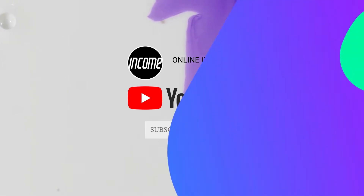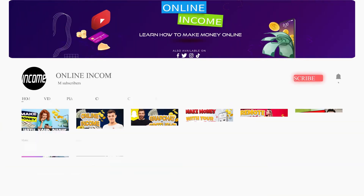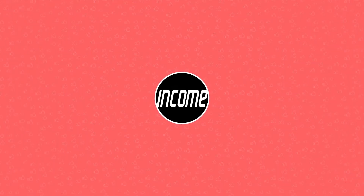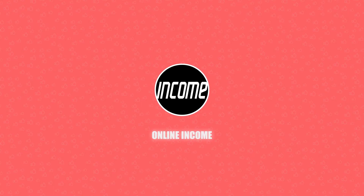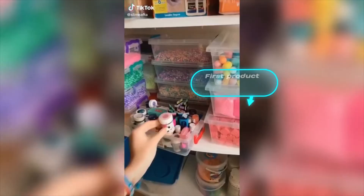Welcome to Online Income, where we teach you how to find the best apps and resources on how to make money online. If you're not subscribed yet, make sure to subscribe and hit the notification bell to be updated on our new videos.